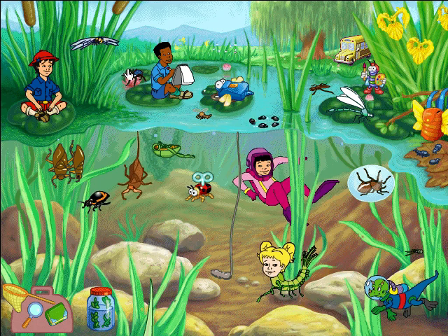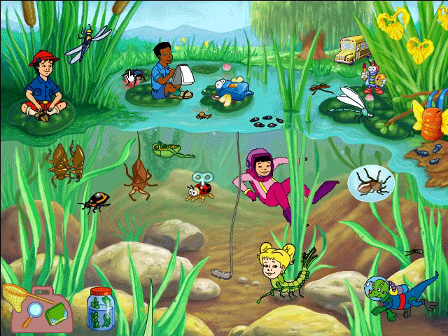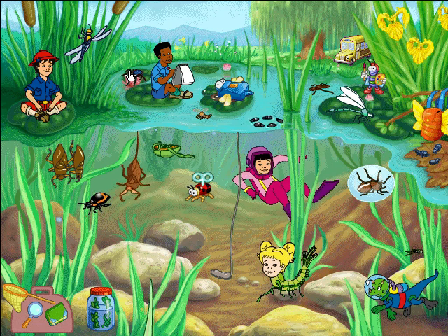You've got to be fast on the draw to catch the way this dragonfly moves! Just look how it hovers in the air, like a helicopter!